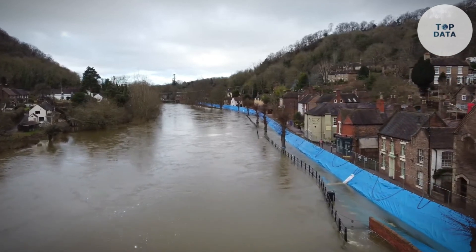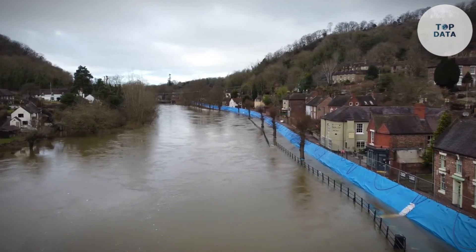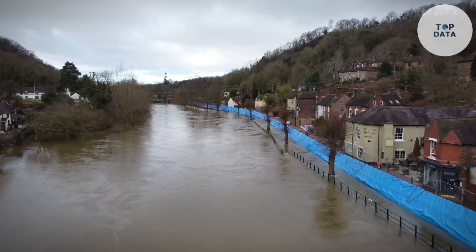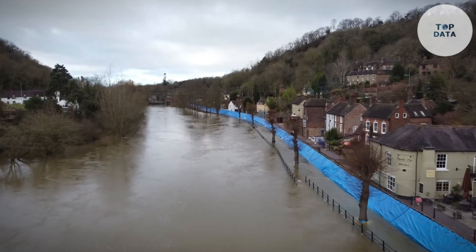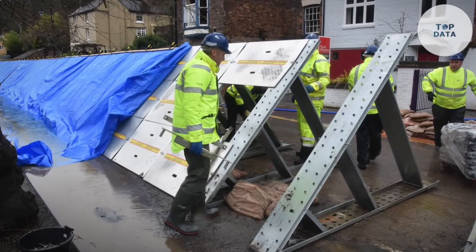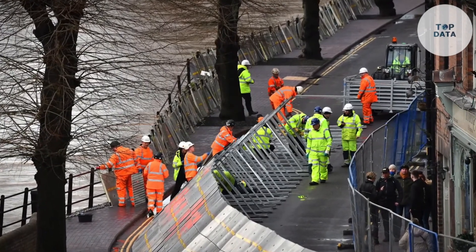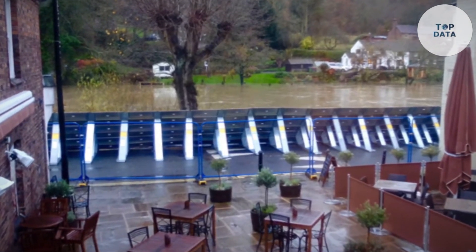Deployment is a breeze — no complex tools or extensive training required. A small crew can set up these interlocking panels quickly, creating a continuous flood defense barrier in no time. Designed for adaptability, GeoDesign Barriers come in various sizes and can be configured for diverse situations. They can handle slopes, curves, and even doorways. For a cost-effective and reliable way to protect your property from floods, look no further than GeoDesign Barriers.